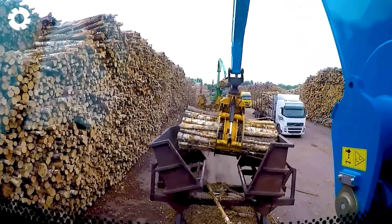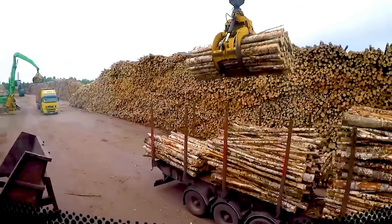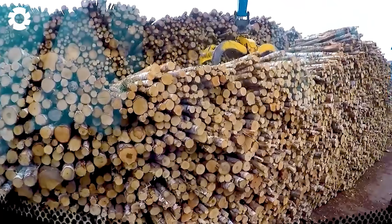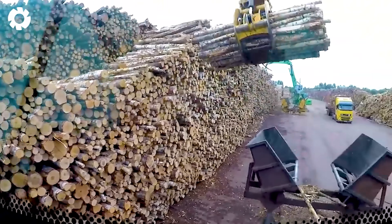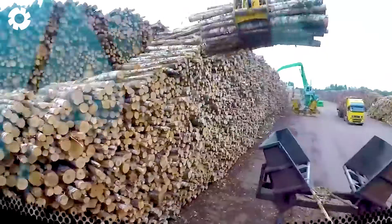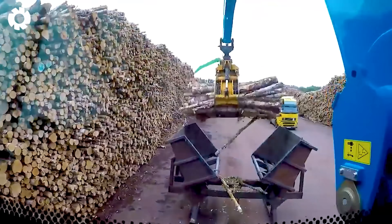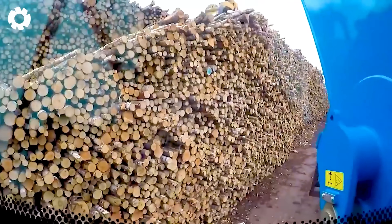Once the logs are cut into smaller pieces, loading them onto trucks becomes quick and effortless with the Fuchs MHL 355 log handler. With its wide working radius and flexible lifting capabilities, the machine optimizes the transportation process, saving both time and effort. Its robust design and advanced hydraulic system make it a reliable choice for heavy-duty forestry tasks.